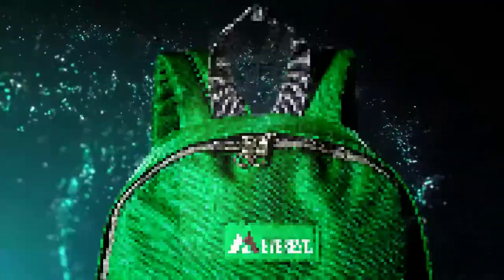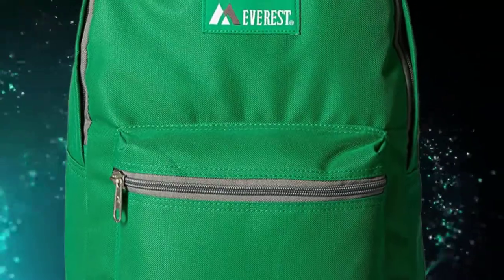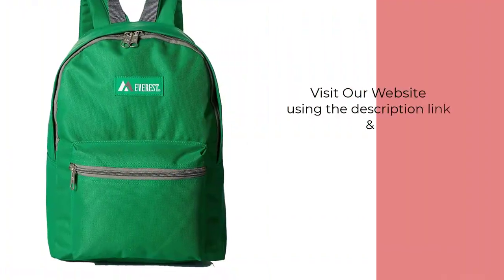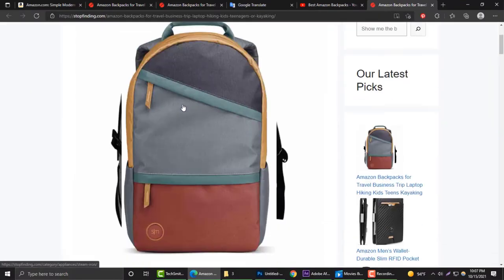An easy access front pocket with a system that allows you to hide the zippers, and a spacious main pocket accompanies the bag. The bag also comes with an easy to adjust shoulder strap made of durable plastic. Visit our website using the description link and choose from our best Amazon backpack picks.